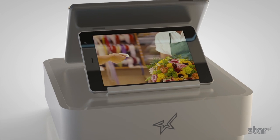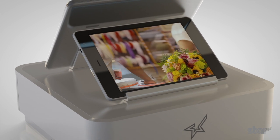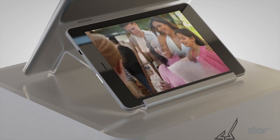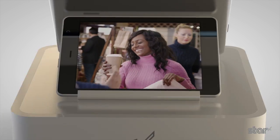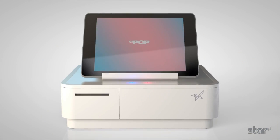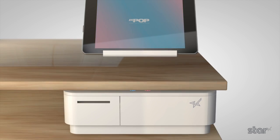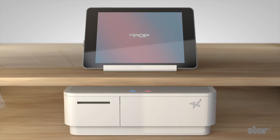The multiple functions and connectivity of the MPOP make processing customer transactions smooth and effortless for businesses like bars, cafes, florists, and pop-up shops. The sleek design will complement any countertop, or for an even less intrusive look, it can be secured underneath a countertop.